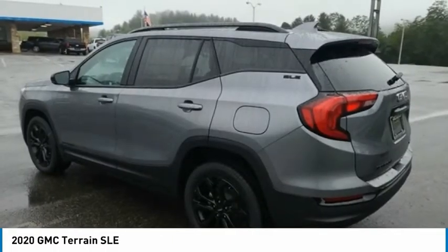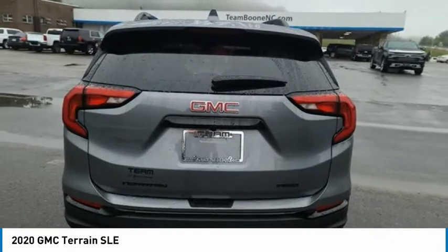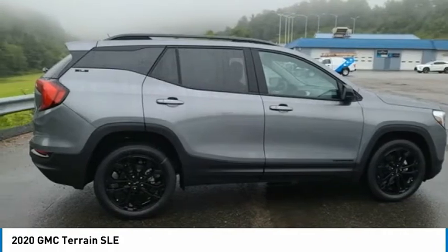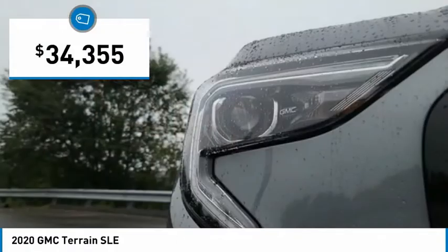Terrain offers uncompromised capability, a balanced stance, and a commanding view of the road, letting occupants enjoy a confident driving experience. And an EPA-estimated 32-highway MPG is not bad either, and is priced below $35,000.